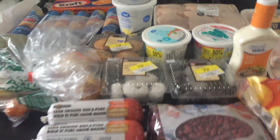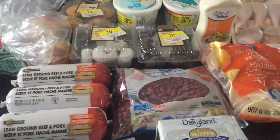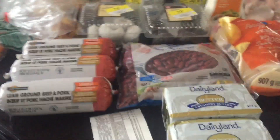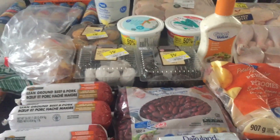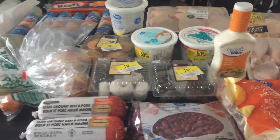A lot of this stuff I don't normally buy, but because I've been so under budget this month I decided I would splurge a little bit. Anyway, I hope you enjoyed this video and I look forward to seeing you all in the next one. Thank you so much for watching and I hope you all have a fabulous day and a fabulous weekend. Bye!